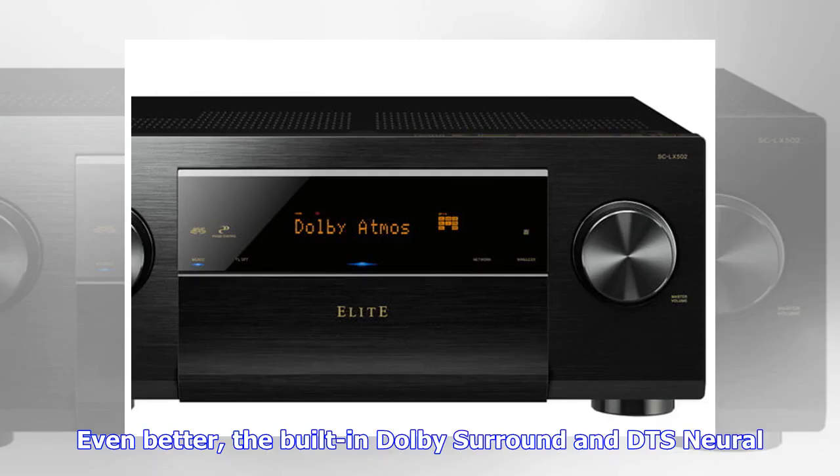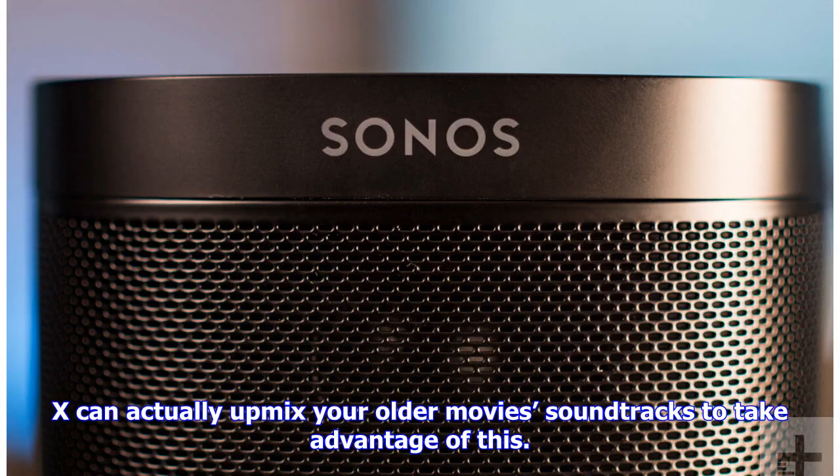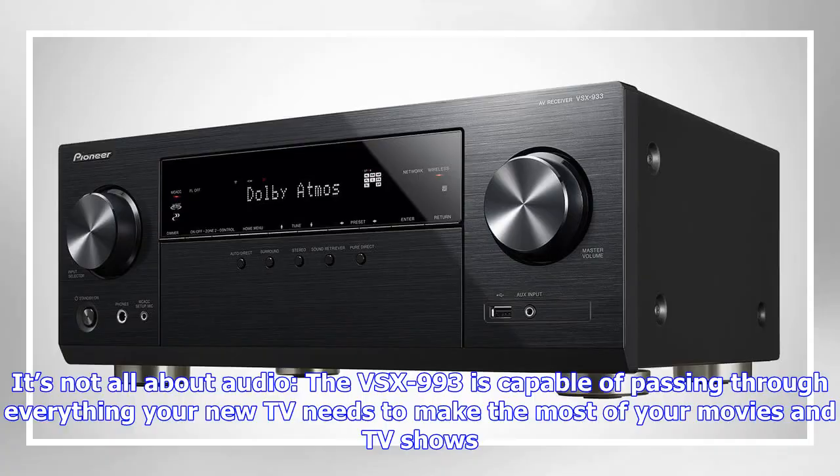Even better, the built-in Dolby Surround and DTS Neural:X can actually up-mix your older movie soundtracks to take advantage of this. It's not all about audio — the VSX-993 is also capable of passing through everything your new TV needs to make the most of your movies and TV shows.